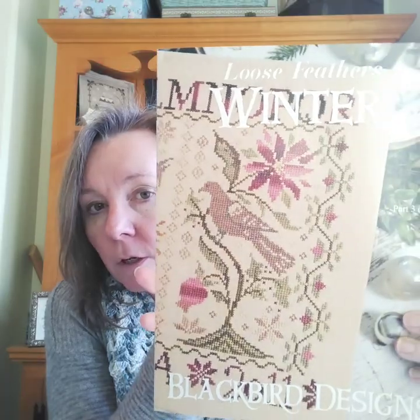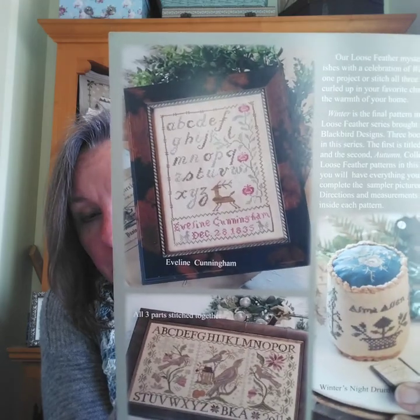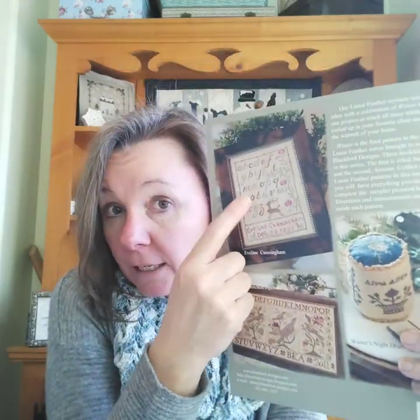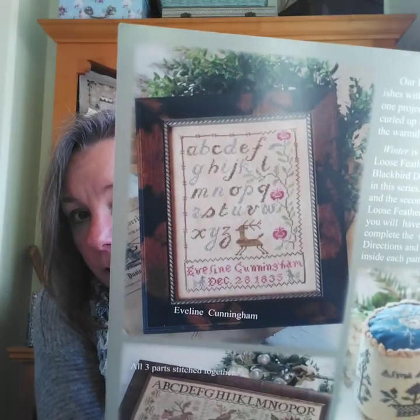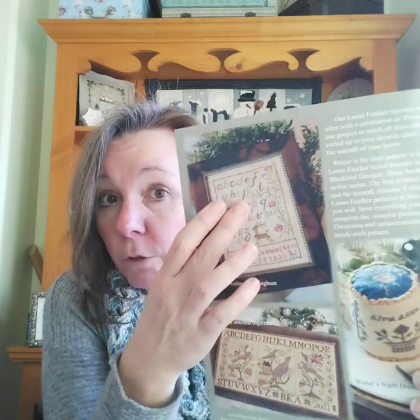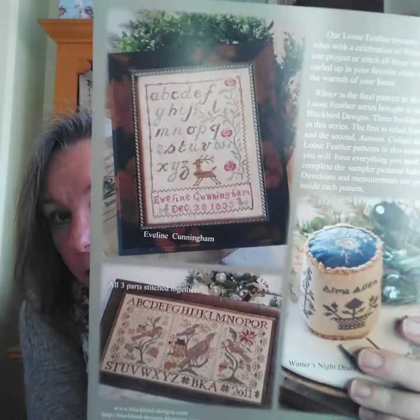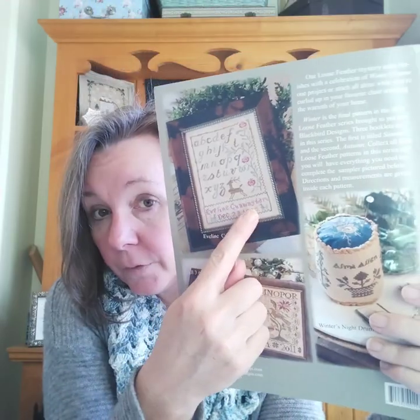I was also working on Evelyn Cunningham, and this is from the Loose Feathers winter booklet. My initial inspiration was — I like in this picture how the letters are sort of cool blues and browns, so I knew I wanted to keep that. I really like the pomegranate tree but I wanted to change it, and I was going to leave the bottom off.